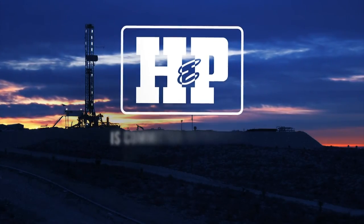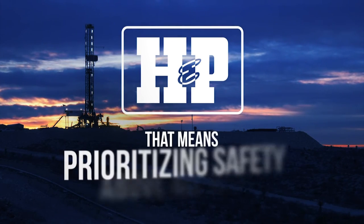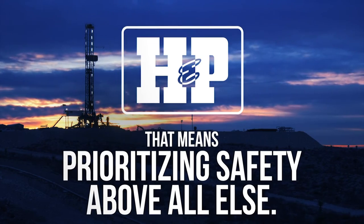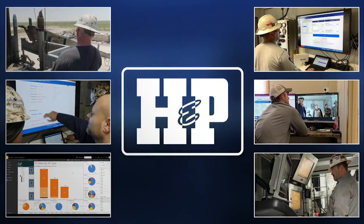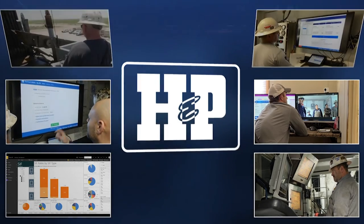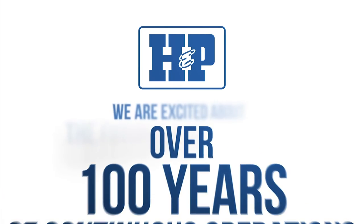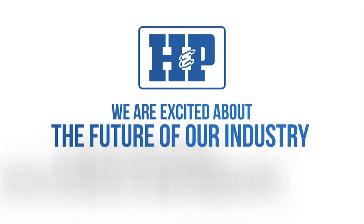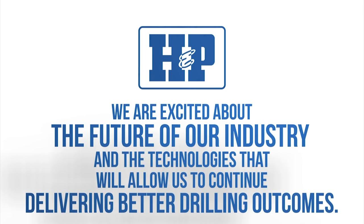HMP is committed to providing best-in-class field operations, and that means prioritizing safety above all else. Our ability to evolve and our pursuit of excellence has resulted in over 100 years of continuous operations. We are excited about the future of our industry and the technologies that will allow us to continue delivering the best drilling outcomes.